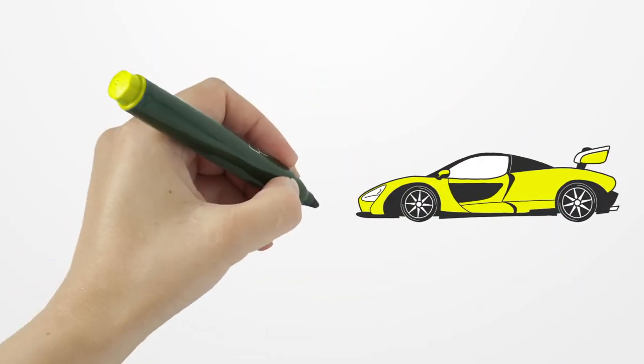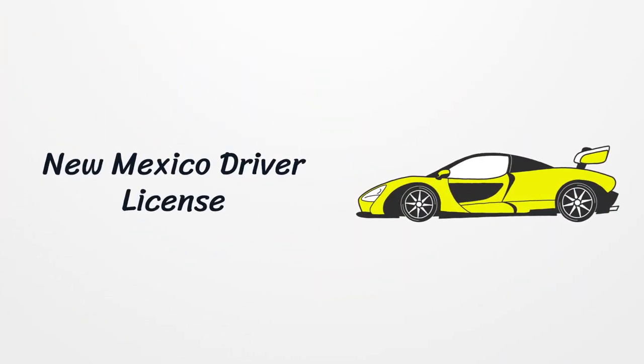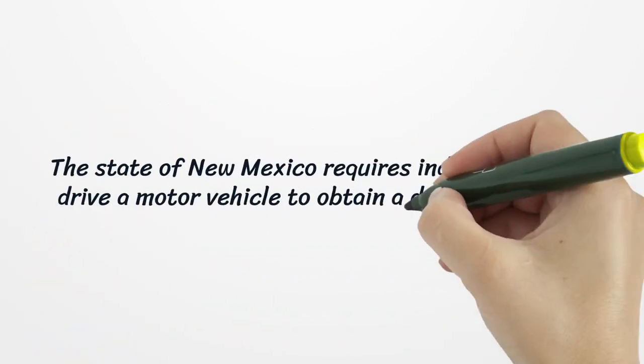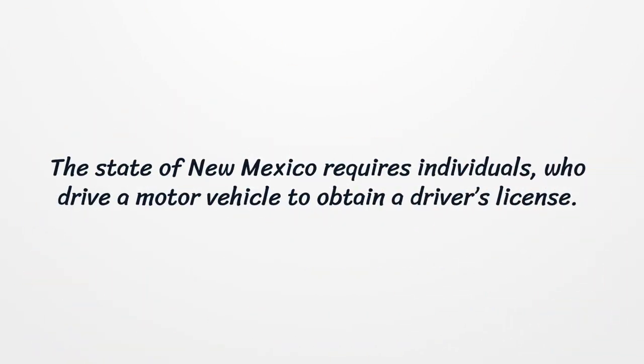New Mexico Driver License. The state of New Mexico requires individuals who drive a motor vehicle to obtain a driver's license.